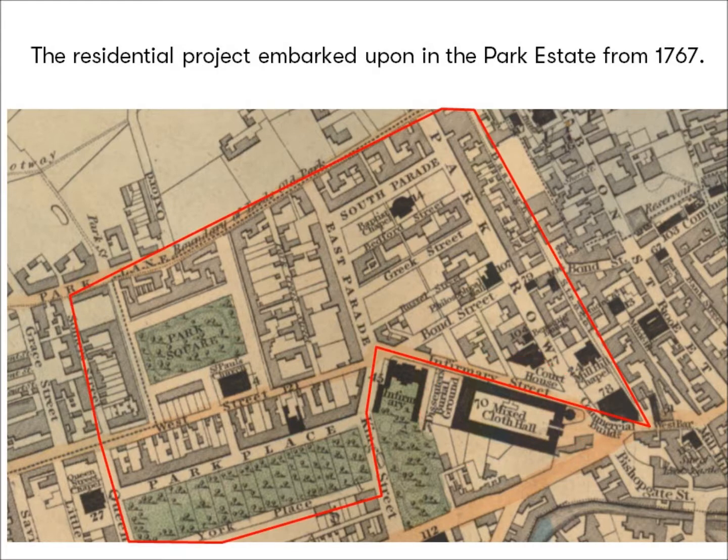It was his son, also called Richard Wilson, who commenced an ambitious building project on the rest of the estate, laying out houses on Park Row and the two parades east and south. This scheme was advanced by the addition of Park Square, Park Place and so on. While purely residential in its beginnings, it was tempered by the presence of important new public buildings, meaning that by the end of the Georgian era it had led to what Maurice Beresford termed a new West End.